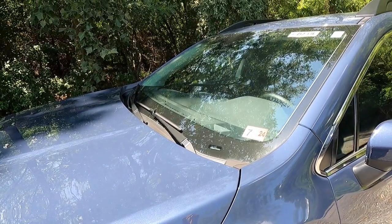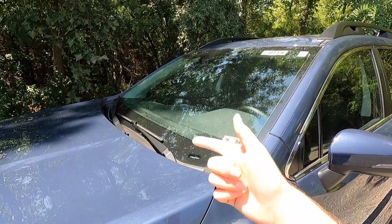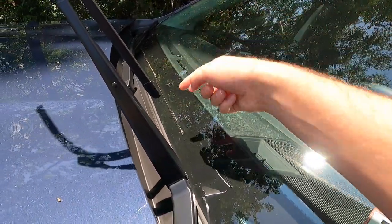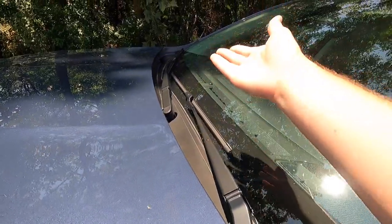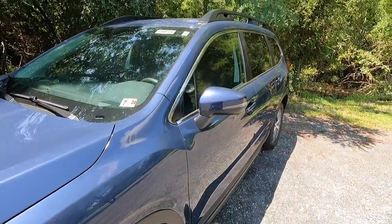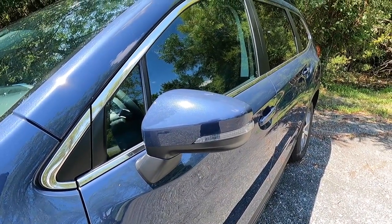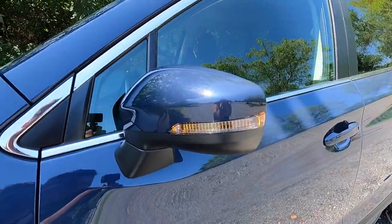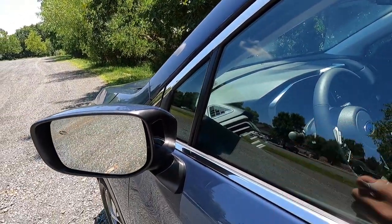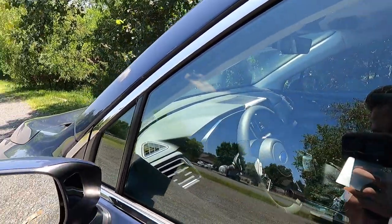As standard with the Premium, you get the all-weather package, which includes heated outside mirrors, heated seats, and a windshield wiper de-icer. Essentially, where your wipers park is a heating element, so you won't build up ice on your windshield wipers — really nice if you live in a colder climate. With the Premium, you get body-color mirror caps with integrated turn signals. The side view mirrors are heated and manual folding, and you get blind spot monitoring on the insides of your side view mirrors.